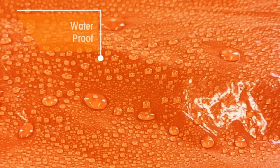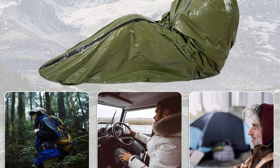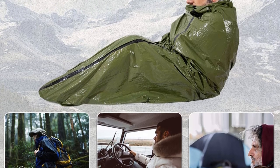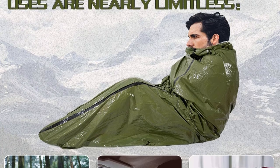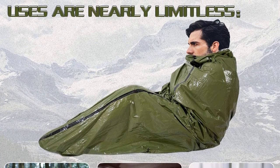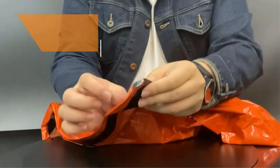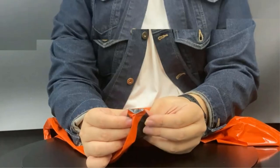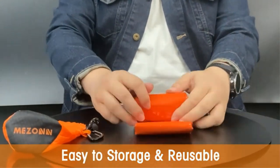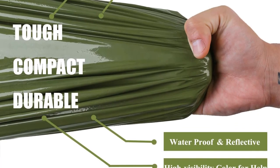Once the sleeping bag is unrolled, the consumer will find it is approximately 87 inches — that's 6 feet 7 inches long — which is long enough for most people, and can even be used by two adults at the same time when necessary. It did a good job of reflecting the consumer's heat back to them, reflecting up to 90% of body heat, which is enough to help someone survive a very cold winter night if necessary.